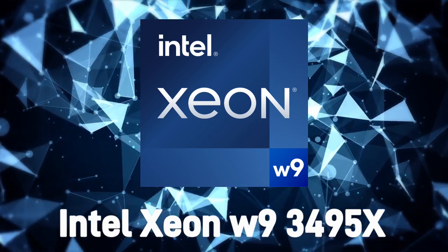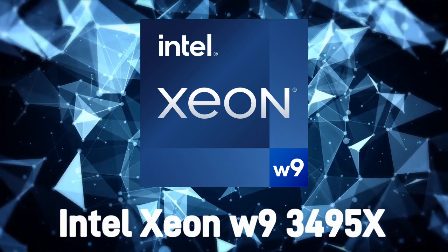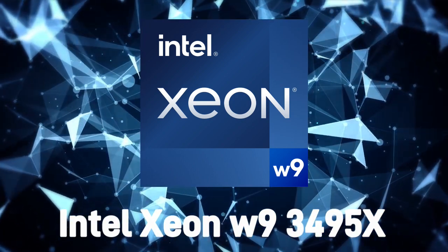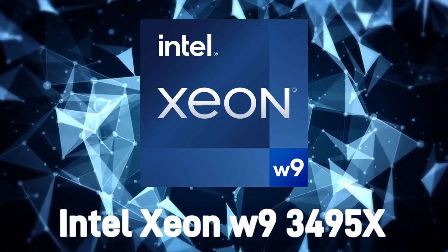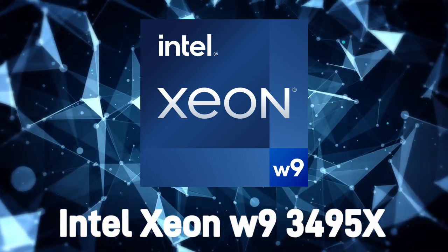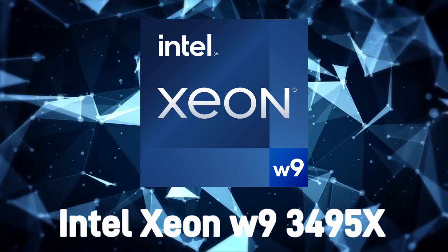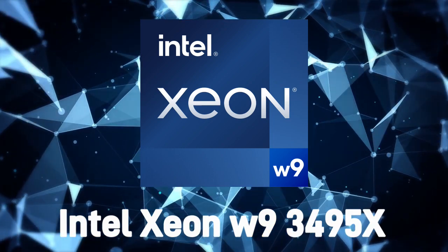The Intel ZNW93495X is a powerful and high-performance processor designed specifically for professional workstations. It is part of the Intel ZNW9300 series, which is known for its exceptional performance and features. In this article, we will take a closer look at the Intel ZNW93495X processor, its features, and what sets it apart from other processors in its class.